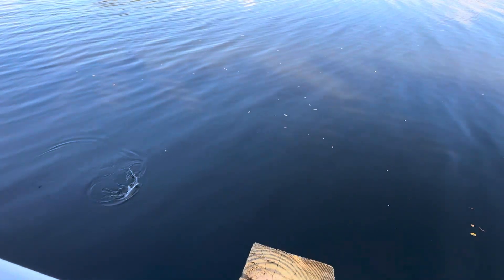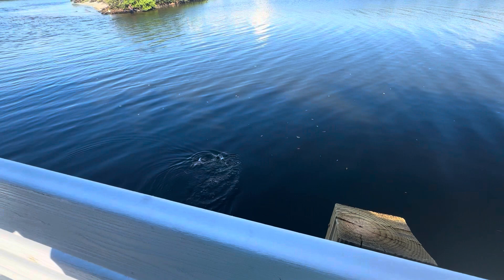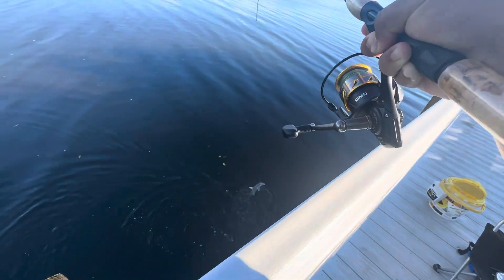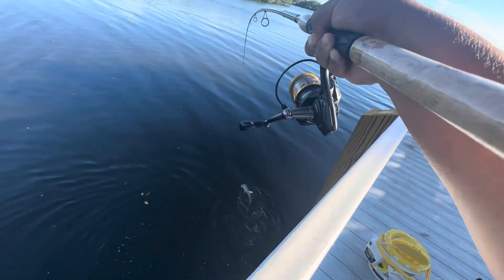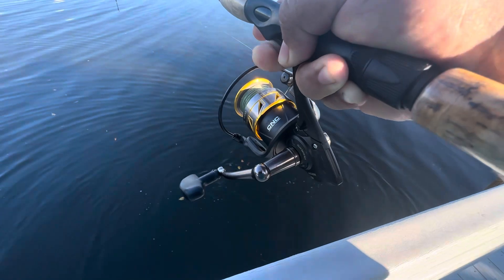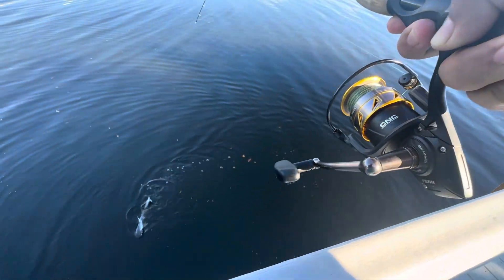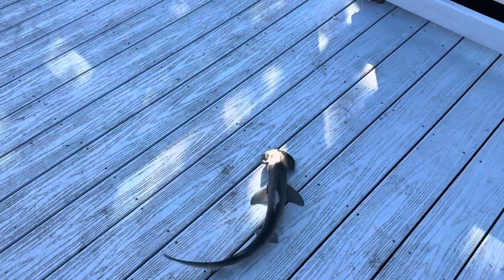Oh, another little shark guys! Let me get him up. This guy doesn't want to come up, let me try to get him up here. Another little bonnethead - he's not tired at all. Let me see if I can get him up here. All right guys, we got him up, it's a little tiny one.